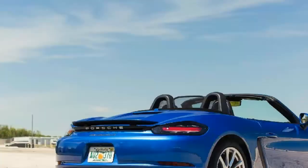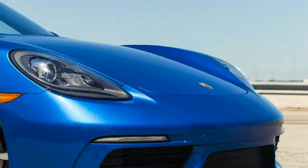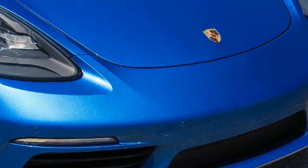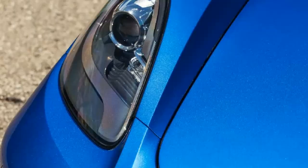Naturally, we started our build with the $69,450 Boxster S for its additional half-liter of displacement, variable geometry turbocharger, and 50 horsepower over the $12,400 cheaper base 718 convertible.